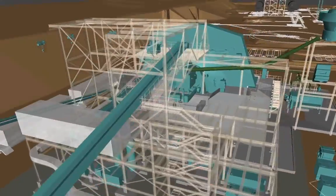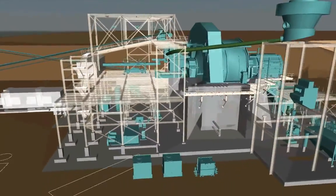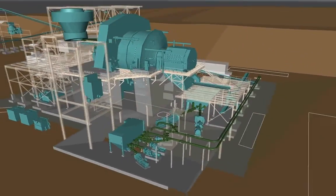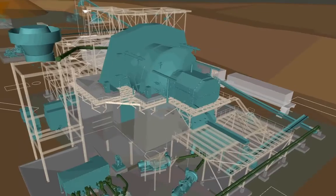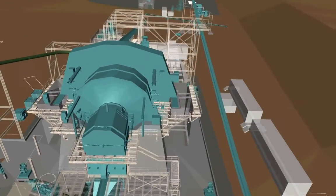The SAG mill has a lot of history. It was procured over five years ago for the 60K — an F.L. Schmidt machine, 40-foot diameter, 26 megawatts. We went through a number of trade-off studies as to whether to buy a new one or to reuse the one we had, and the results of those studies indicate that this is the right mill for 30,000 tons a day.